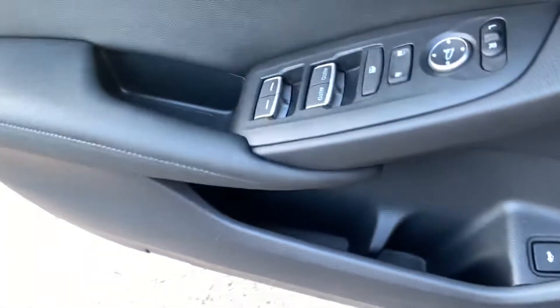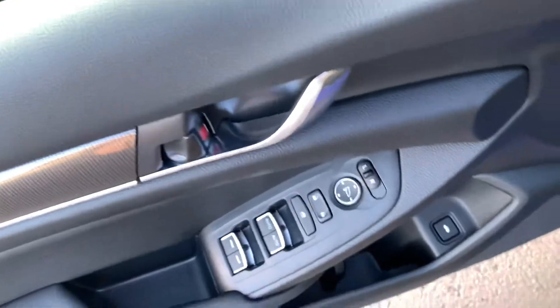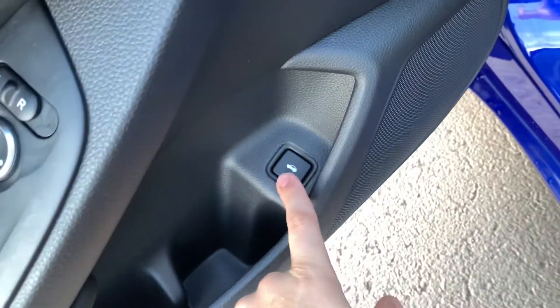Over here on the left door card, we have drivers and passengers automatic windows and mirror controls, and even a trunk release button.